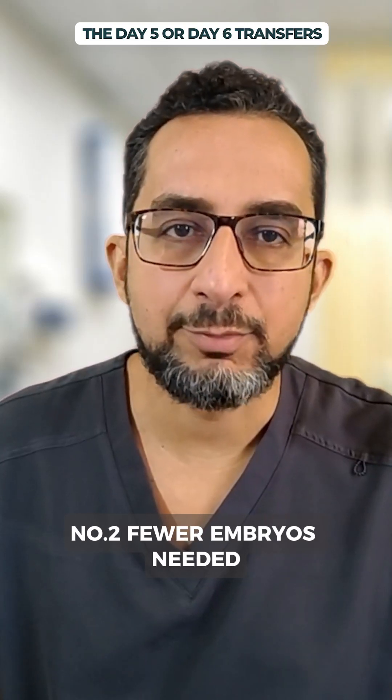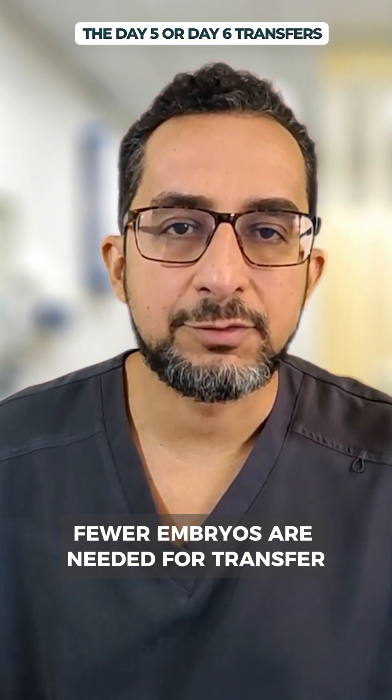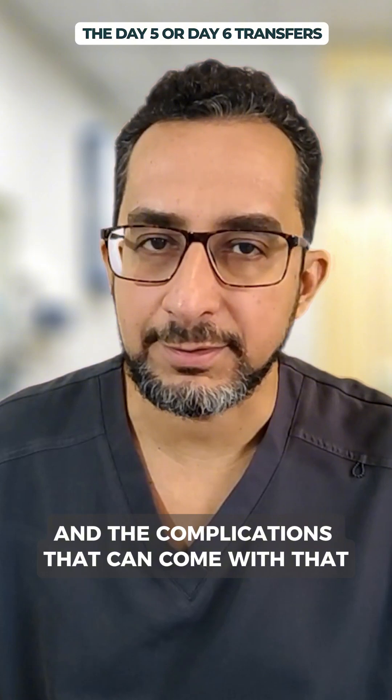Number two: fewer embryos needed. Because blastocysts are more likely to implant, fewer embryos are needed for transfer. This reduces the risk of multiple pregnancies and the complications that can come with that.